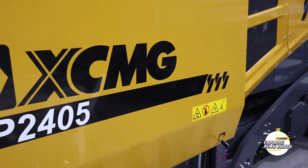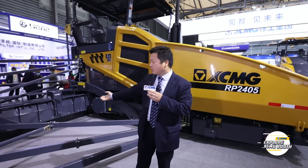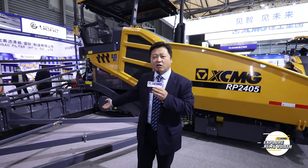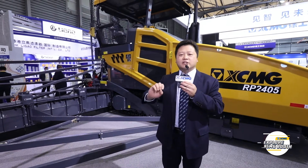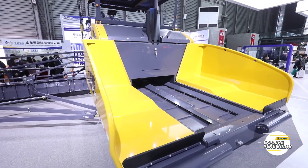According to the domestic market demand, at bauma China we launched the world's largest paver, the RP-2405, with a maximum paving width of 24 meters. This is enough to be the focus of audience attention. The paver leads the development of the domestic industry and also provides a solid guarantee for large-scale domestic construction sites.